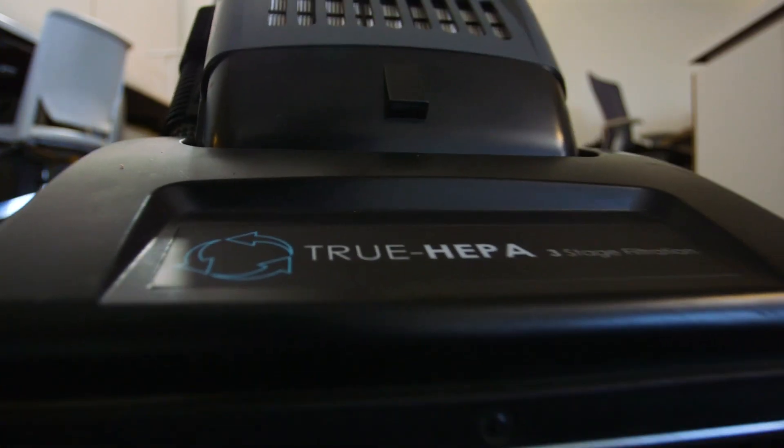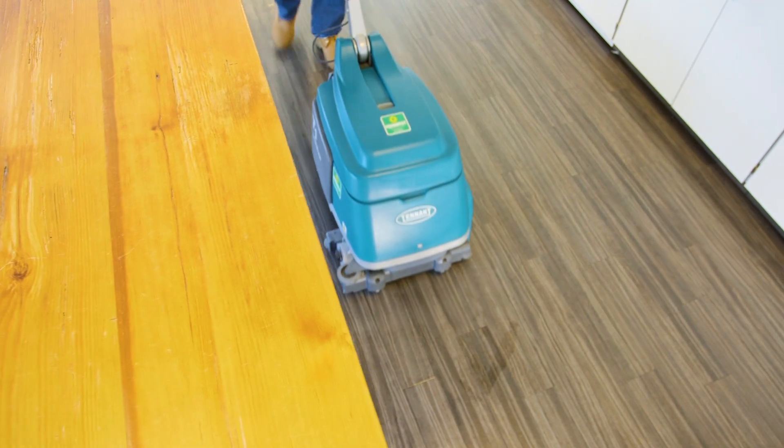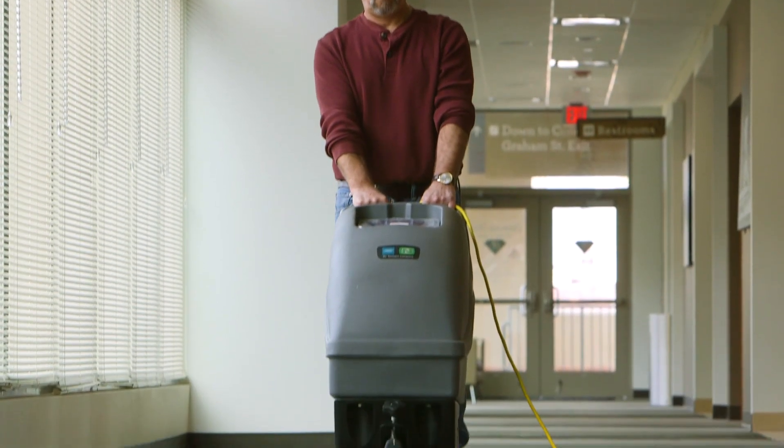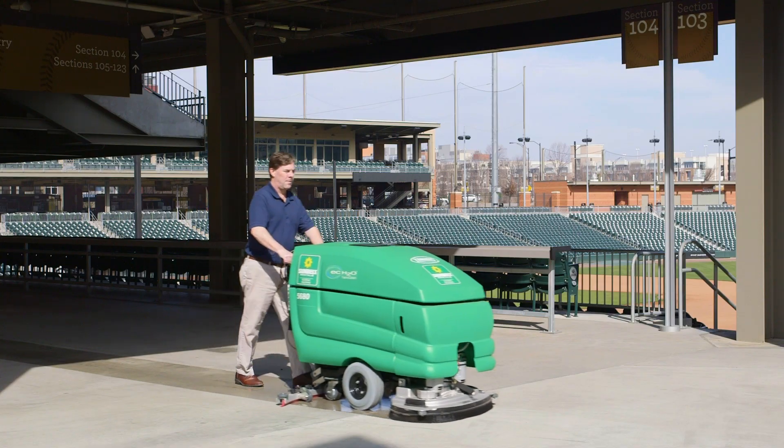Whenever we're walking into a facility, we can not only provide the floor care, we can also look at the interior facility maintenance, the exterior facility maintenance, and open up total solutions basically for the whole entire facility that we're working in.